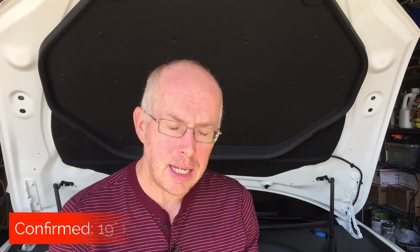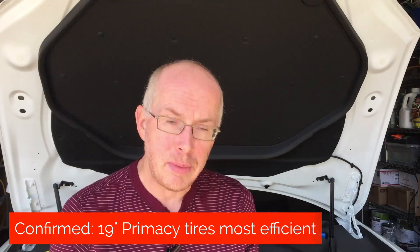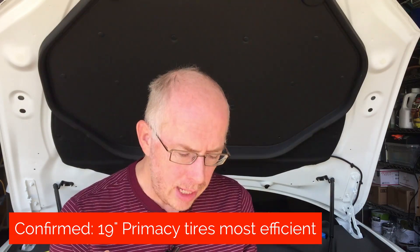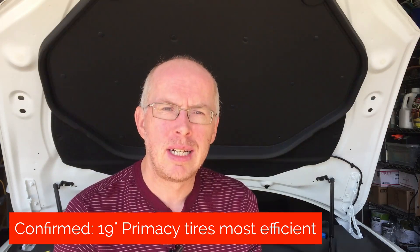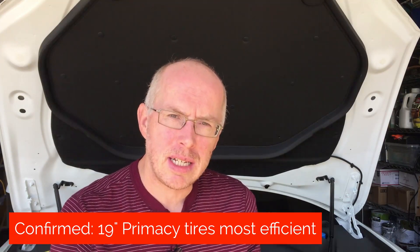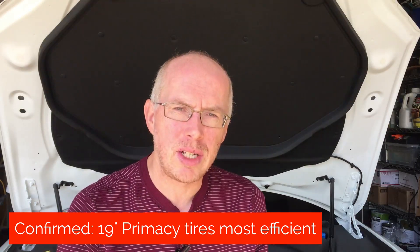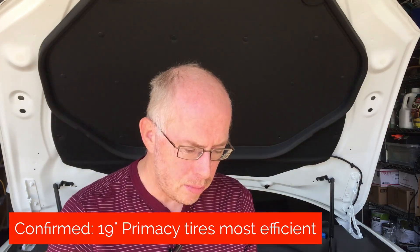The 19-inch Michelin Primacy tires have been confirmed to be 3% better range than the Goodyears at 65 miles an hour. So the combination of the Primacy tires and the Cyclones — if you're trying to squeeze out the last bit of range from the car, that's the best combination for you.